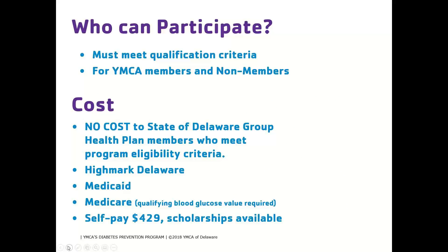To review who can participate: adults age 18 or older who are not pregnant, overweight with a BMI of 25 or higher (or 23 or higher for Asian individuals), without a prior diagnosis of type 1 or type 2 diabetes, and who qualify through blood glucose values or the CDC pre-diabetes risk assessment. Since this is the YMCA of Delaware, participants do not need to be a member — this program is open to any member of the public who qualifies.